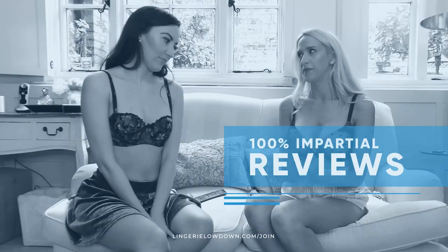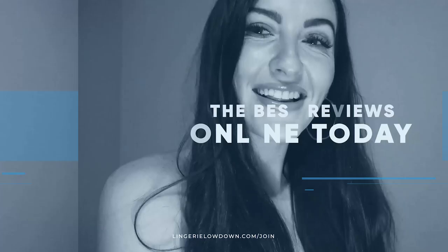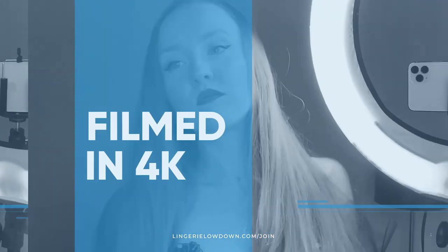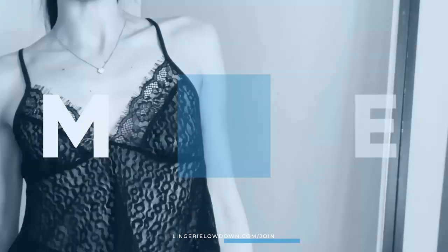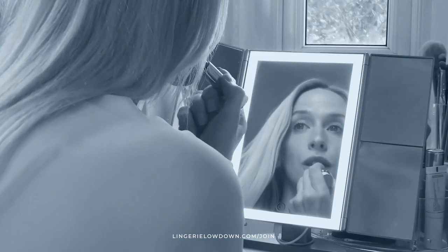All our reviews are 100% impartial and completely honest, always. We pride ourselves on being inclusive and diverse. Filmed in 4K for every stunning detail. Empowering men and women with daily reviews. Want to see the best presenters? Join the best review website today.